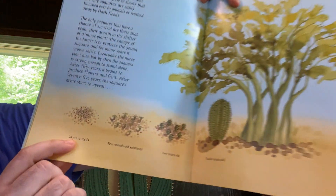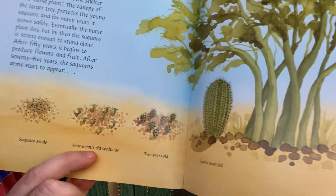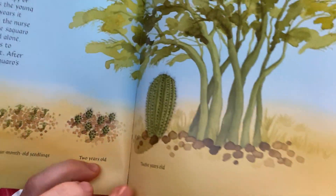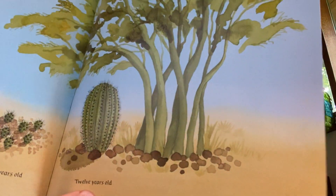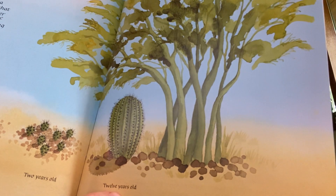Saguaro seeds, 4-month-old seedlings, 2 years old, 12 years old. At about 10 or 12 years old, the Saguaro can be about a foot tall. When it is 150 years old, the cactus giant towers quietly over the desert.